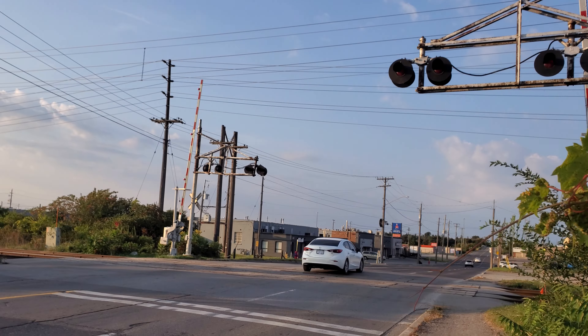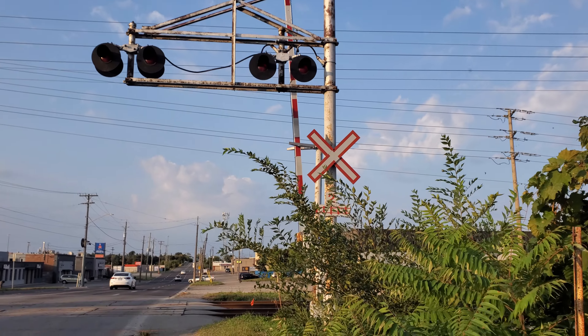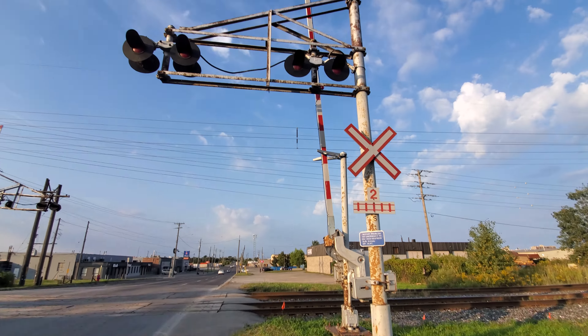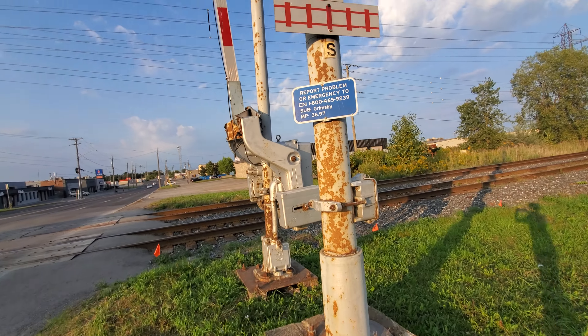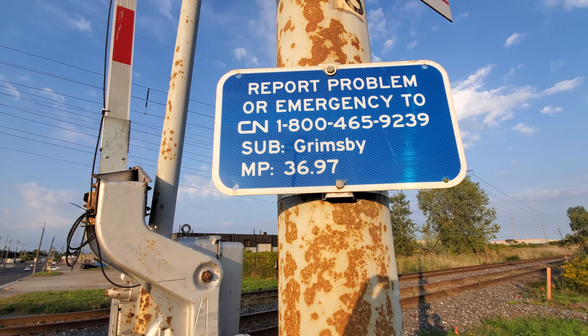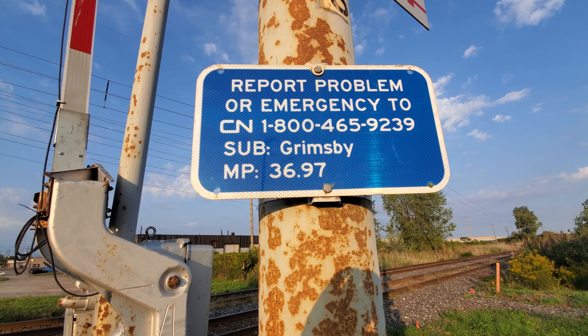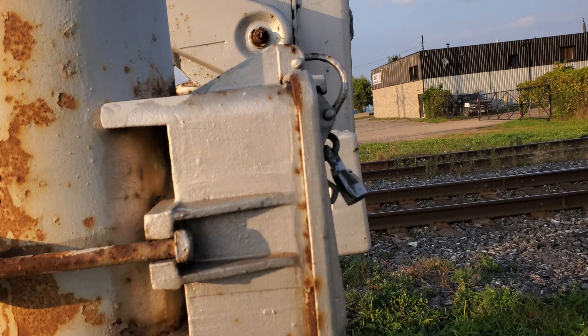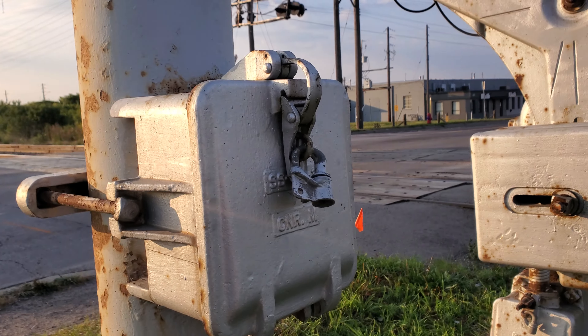I'm going to catch them in action today for Amtrak 63, but I'll just do a retour right now. You can see the subdivision is the C and Grimsby sub, milepost 36.97. The cantilever is a GRS cantilever.